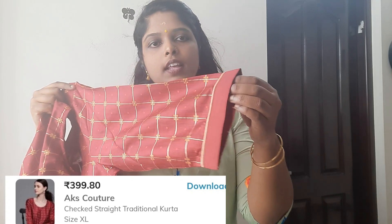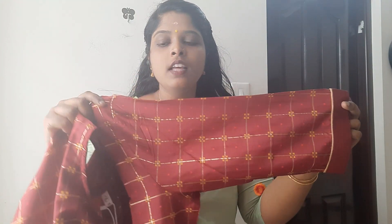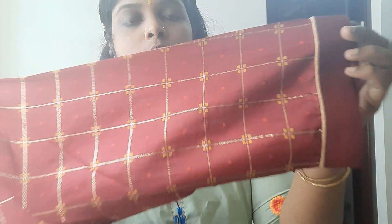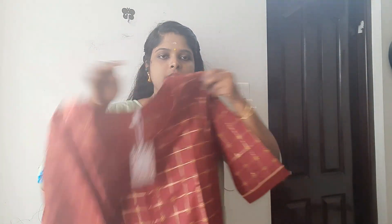It is very good quality. This is a silk material but it is very soft. Three-fourth hand, plain border, self-print. This is a very different print. It is very soft, and the coat is attached to the side.